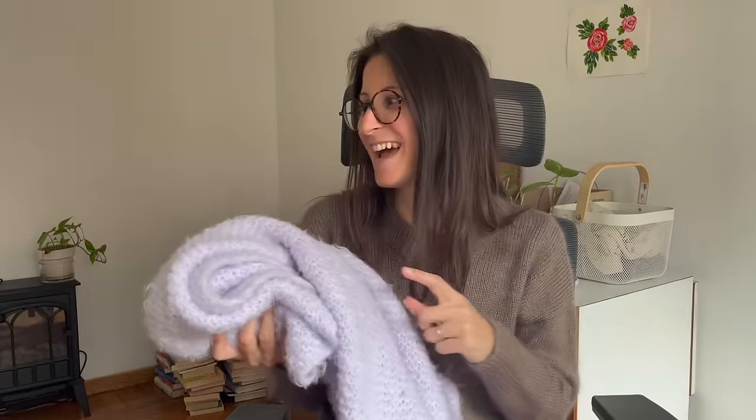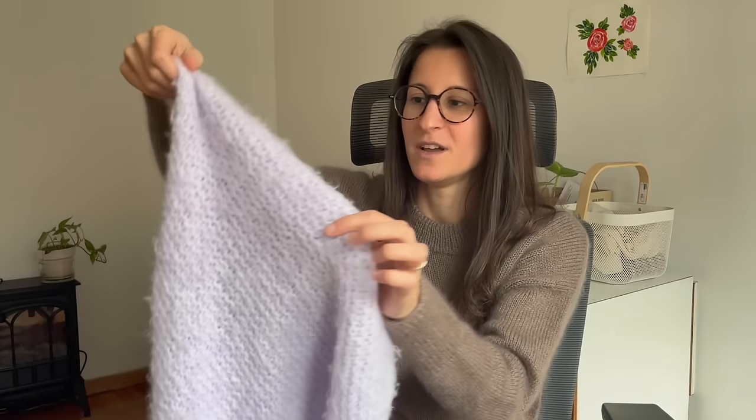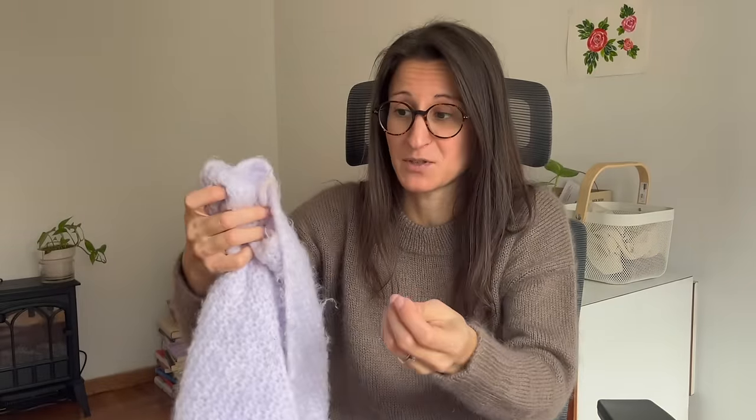My daughter really likes it — I had to steal it from her bed. It is a little messy, to be honest. Stitch definition is not something you can achieve with this yarn; it's not meant for stitch definition. You see the fluffiness and the halo — she plays with it and the cat sits on it sometimes. It's fluffy, as the yarn name says, rather than sleek, but perfect for a blanket. I don't think I would use this yarn for a garment — it's very chunky and a little bit plasticky with some artificial content. I have a little teeny tiny ball left; maybe I can do a little scarf for one of my daughter's stuffed animals.